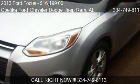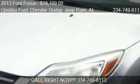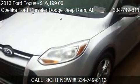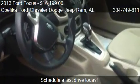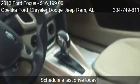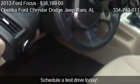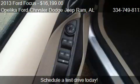This 2013 Ford Focus is offered by Leica Ford Chrysler Dodge Jeep Ram, priced at $16,199. This Focus is ready to sell, with just over 35,129 miles.